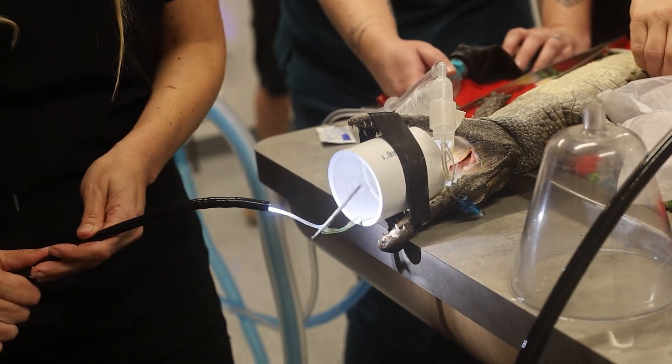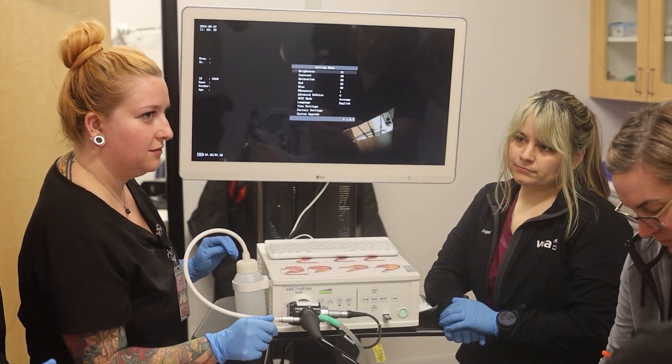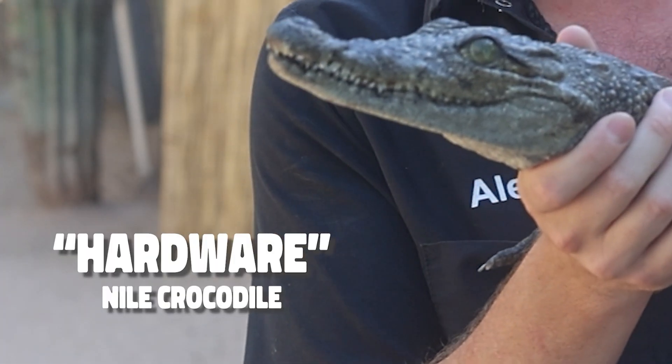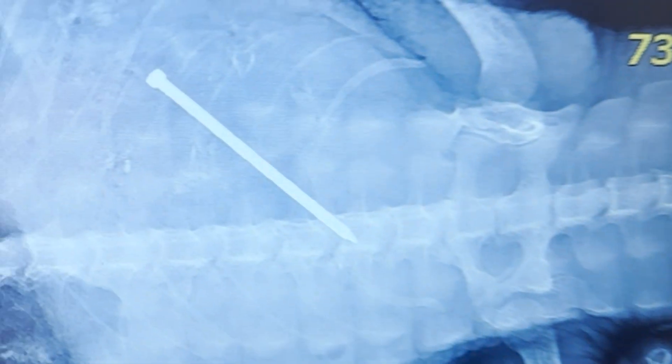We got it! We just want to say thank you to all the veterinarians that helped us with this — the great veterinarians at EVE, Dr. Bjornberg, and Dr. Alyssa Thomas. We really appreciate it, and so does Hardware. Not having that two-inch nail in his stomach probably feels a whole lot better.